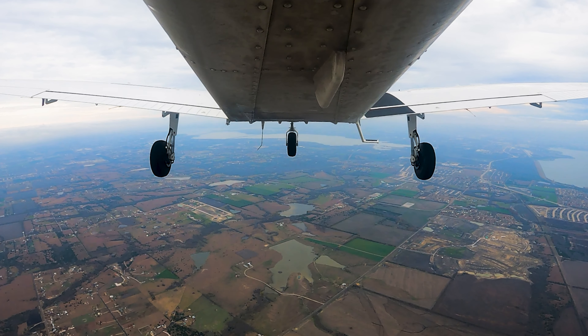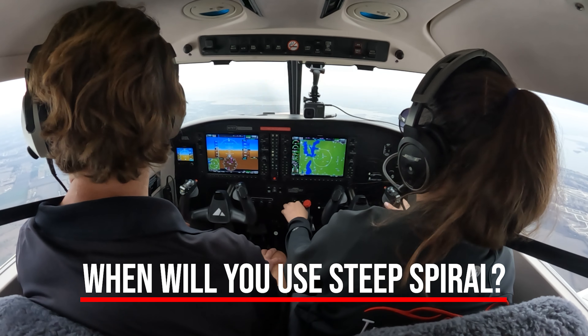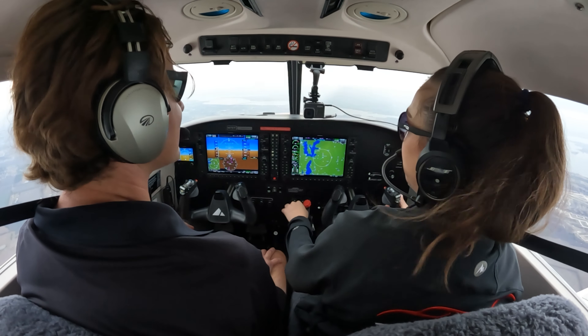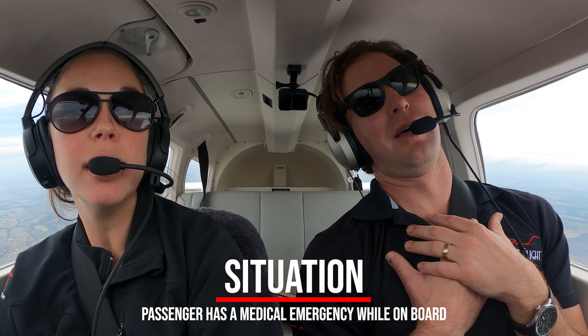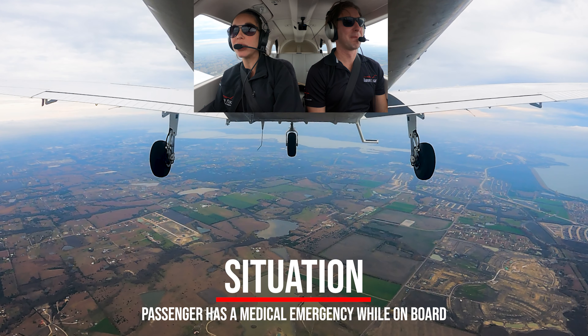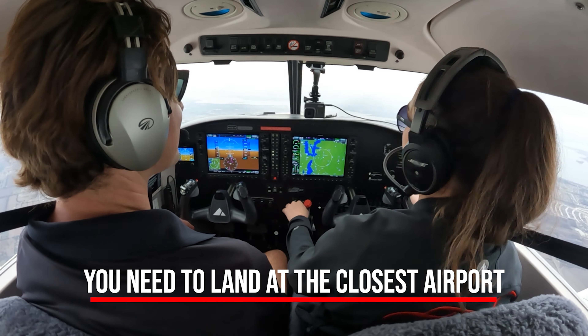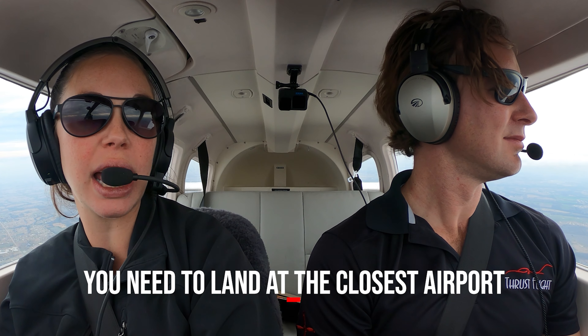What are some use cases for this in real life, outside of the checkride? The scenario my examiner gave me was: there's an airport right off the nose, and I have a medical emergency on board — a passenger that has a pretty urgent situation. So I want to land at that airport, that's my closest airport, but I need to lose altitude quickly. It's not an engine failure, but I need to lose altitude to do that.